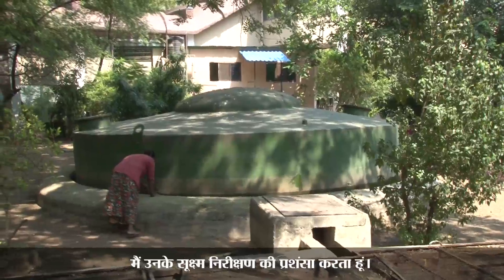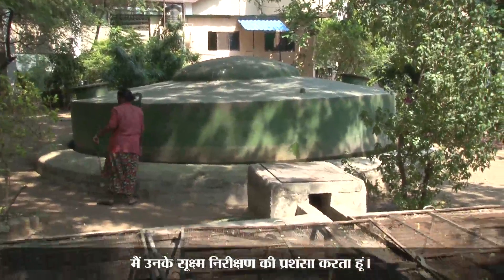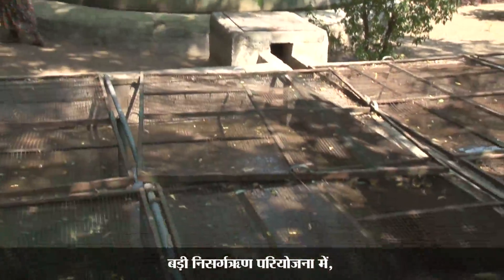I really appreciate their keen observation. In the larger Nisargharun project, there are restrictions, of course, on the material which we input.